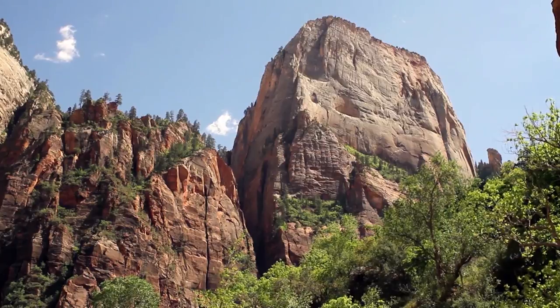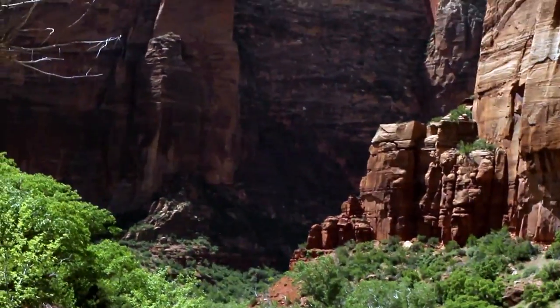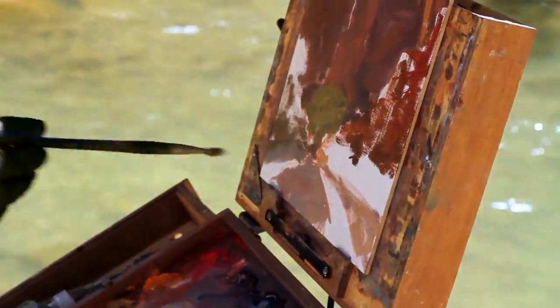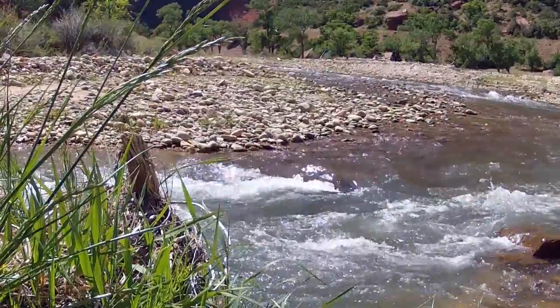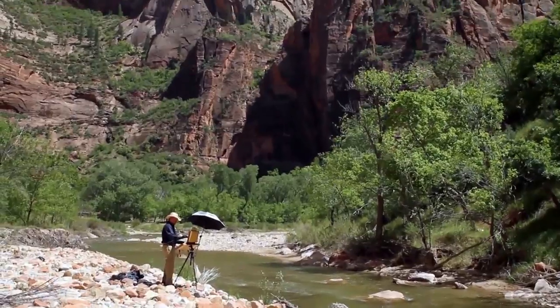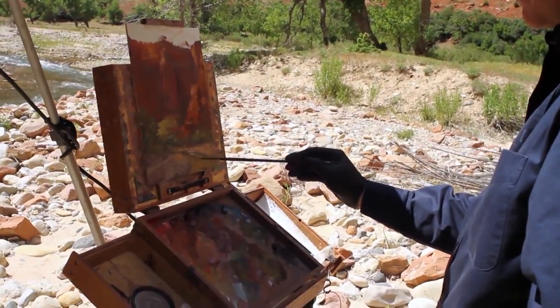How do I communicate in a painting the scale of this place? There is so much information out here. How am I going to put all of that on a 9x12 inch canvas? Generally, a good place to begin would be to break it down and try to simplify the scene.